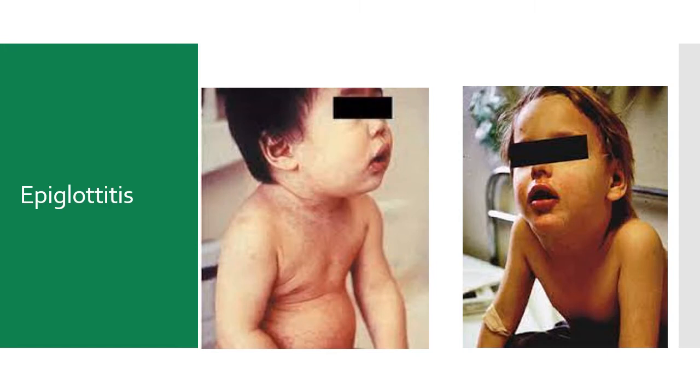Epiglottitis is a bacterial infection. Where croup comes on slowly over days and is worse at night, epiglottitis has sudden onset, usually with a high fever — where viral infections tend to have a low-grade fever. Because it's a swelling of the epiglottis in the back of the throat behind the tongue and over the airway, the child can't lie down or it will flop down and cover their airway. They'll be found sitting in tripod or sniffing position. It typically impacts kids between one and seven years of age, and they'll often be drooling because they can't swallow. They get a muffled voice, called a hot potato voice. Inspiratory stridor is considered a late finding.